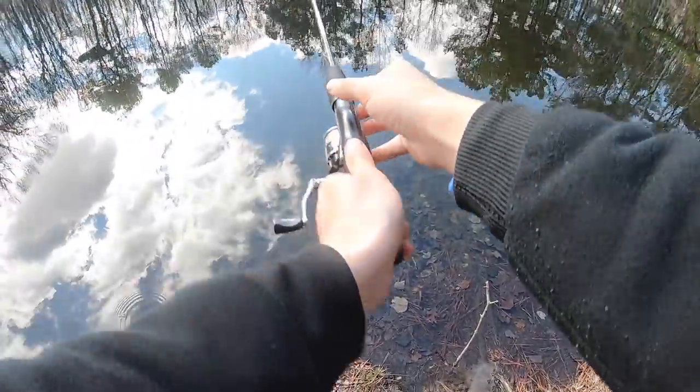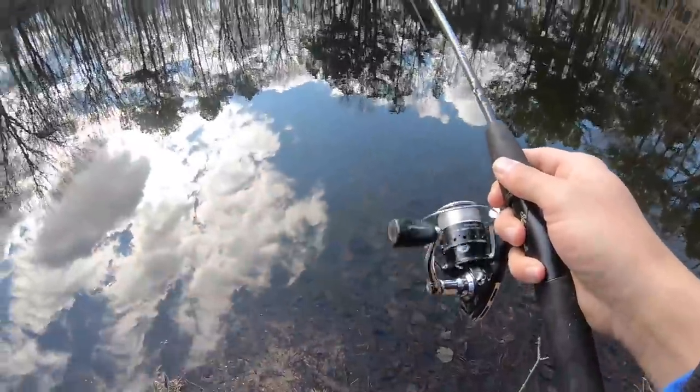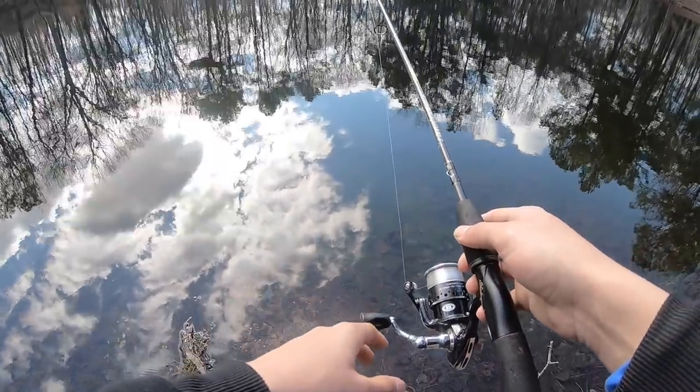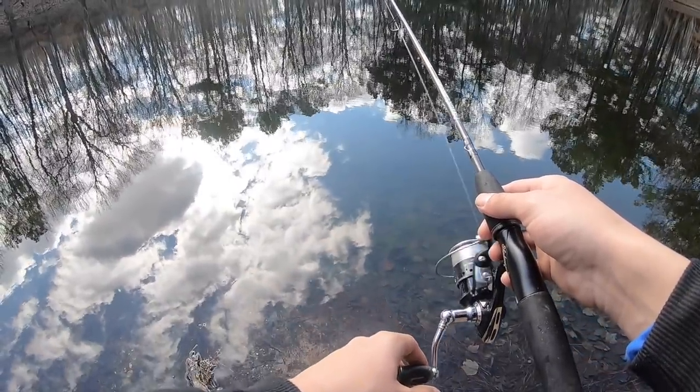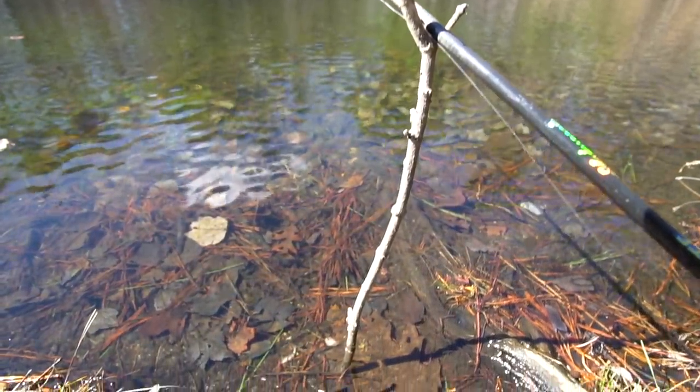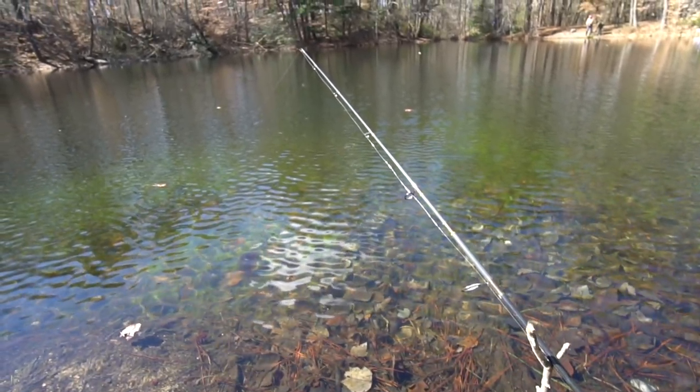This is a spring-fed pond — I did not know that — so there is current in this pond. Some people were using mouse tails. If you don't know what those are, I have a whole video of me using them. With this type of fishing you basically just cast your line in, let it sit down, and wait for that bite.